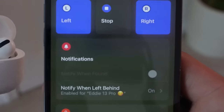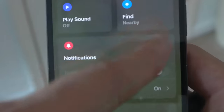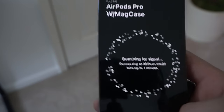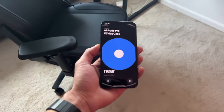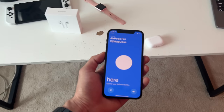If you launch the Find My app, you'll be able to locate your AirPods. You can allow each earbud to play sound individually or both at the same time. You can also locate the MagSafe case entirely using the nearby feature, which will change the screen on your iPhone and begin giving you feedback, luring you to your device. This unique feature is only available with the AirPods Pro MagSafe case.